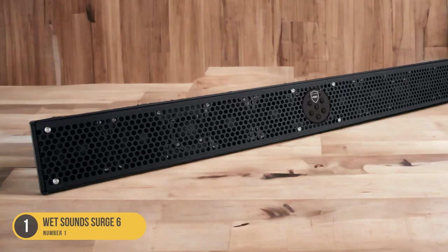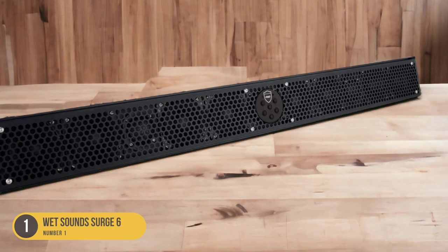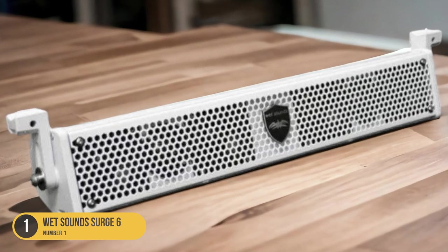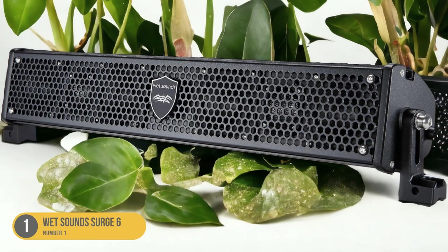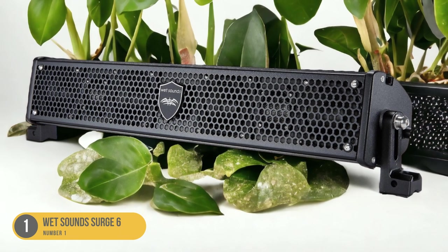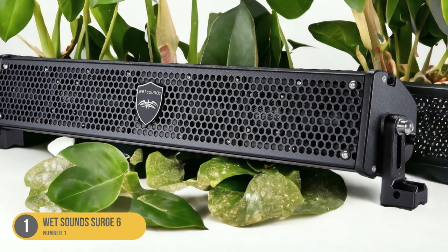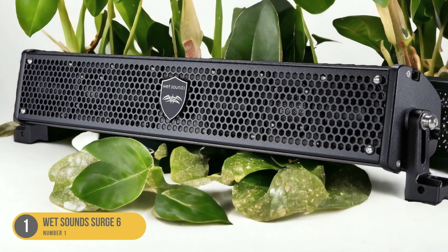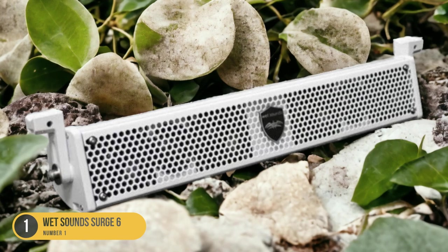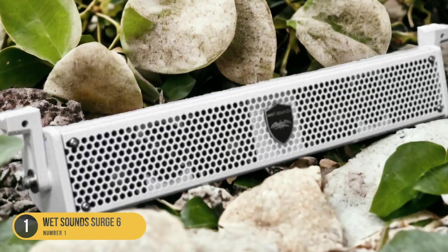Despite its small size, this soundbar delivers impressive sound quality thanks to its high-quality components and engineering. The soundbar features six full-range speakers, strategically positioned to provide a wide soundstage and immersive audio experience. It is also equipped with a built-in amplifier, ensuring powerful and clear sound reproduction. The Surge 6 is built to withstand the harsh marine environment with a rugged construction resistant to water, UV rays, and corrosion. With multiple mounting options available, whether you're cruising on the open waters or relaxing at the dock, the Wet Sound Surge 6 is the perfect marine soundbar.